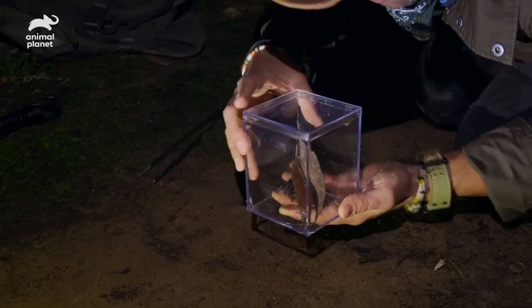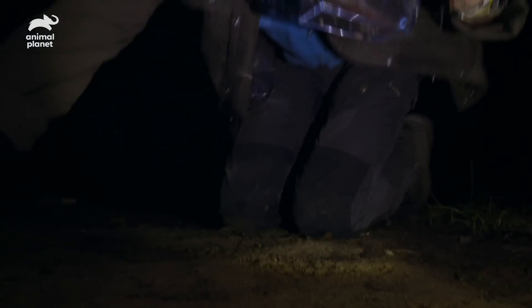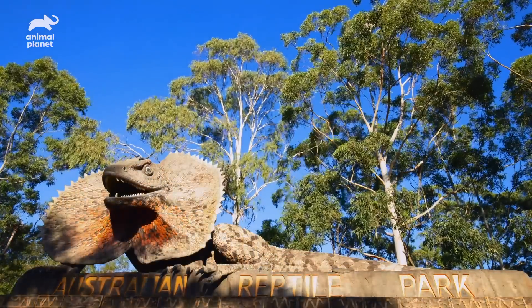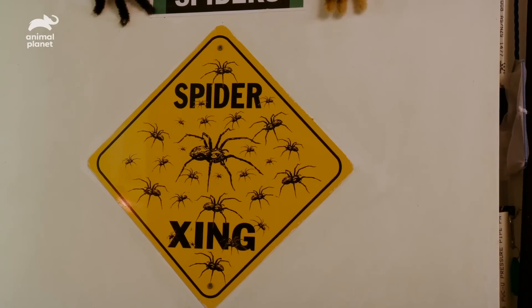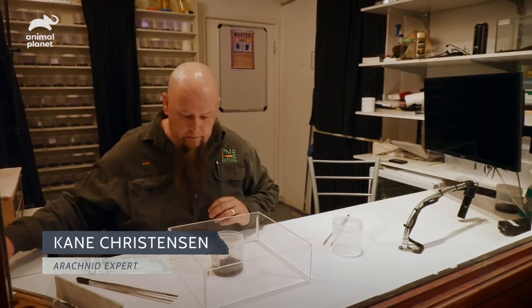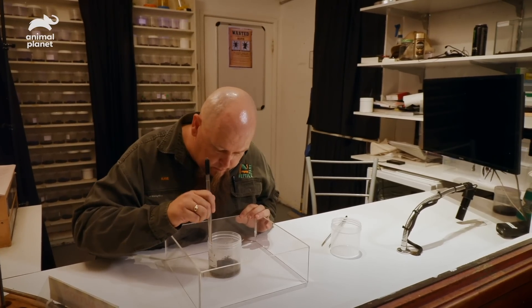We have got ourselves a Sydney funnel web spider. Awesome. The next morning, we arrive early at Australian Reptile Park. I will once again be working alongside arachnid expert Kane Christensen to determine if the specimen we have brought him is in fact a male Sydney funnel web spider.